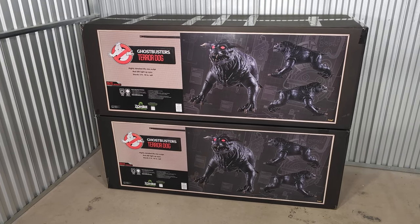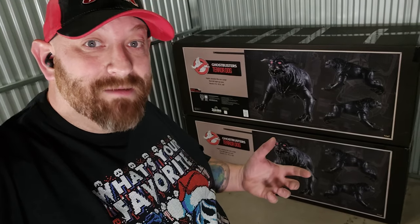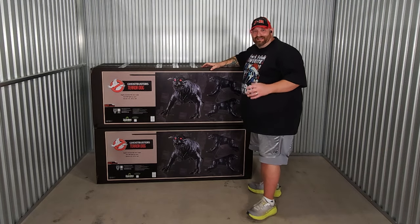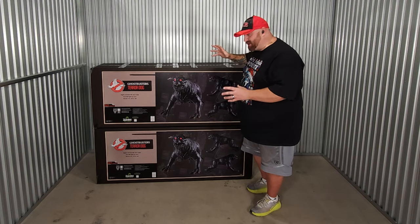I expected these would sell out immediately, so I bought them the second I saw them available on the website. And why did I buy two? The Gatekeeper and the Keymaster. I cannot even tell you how excited I am — let's get down to unboxing these right now.